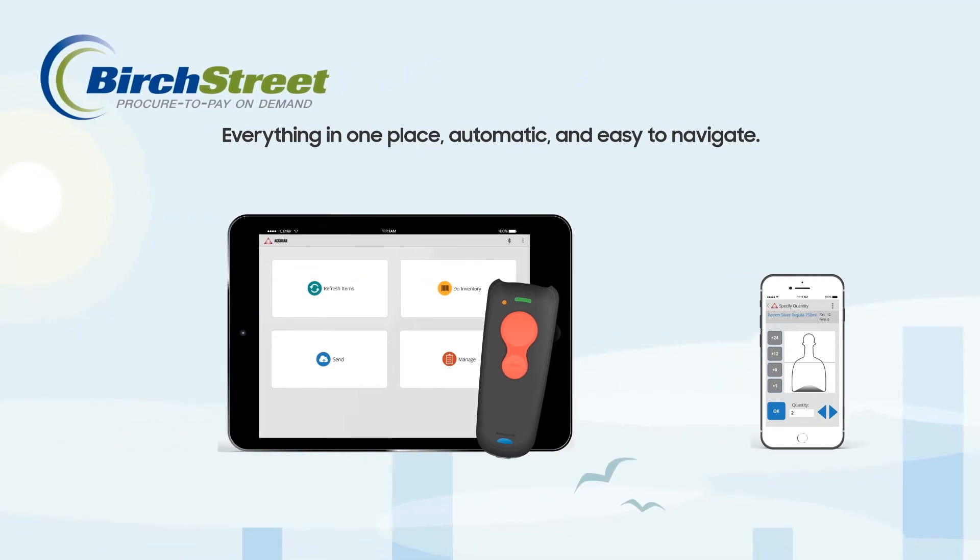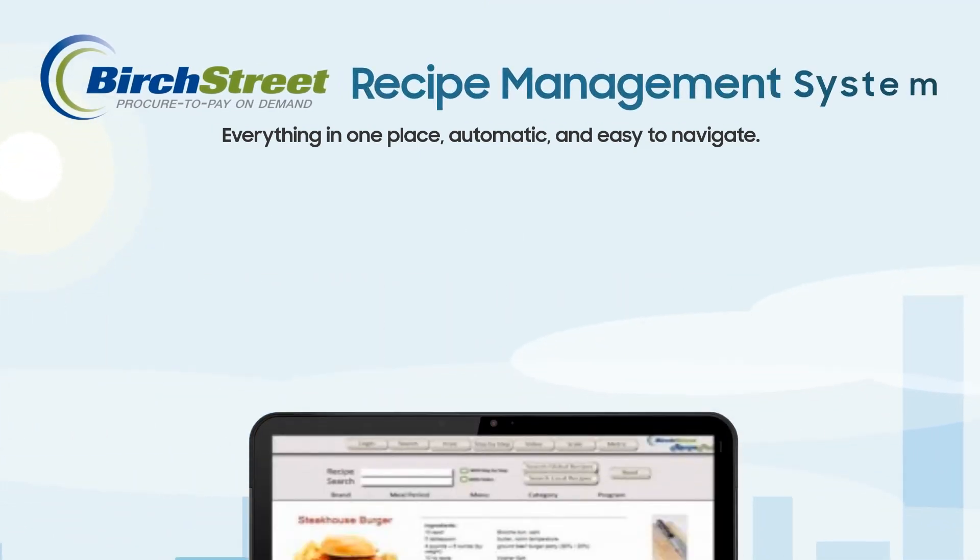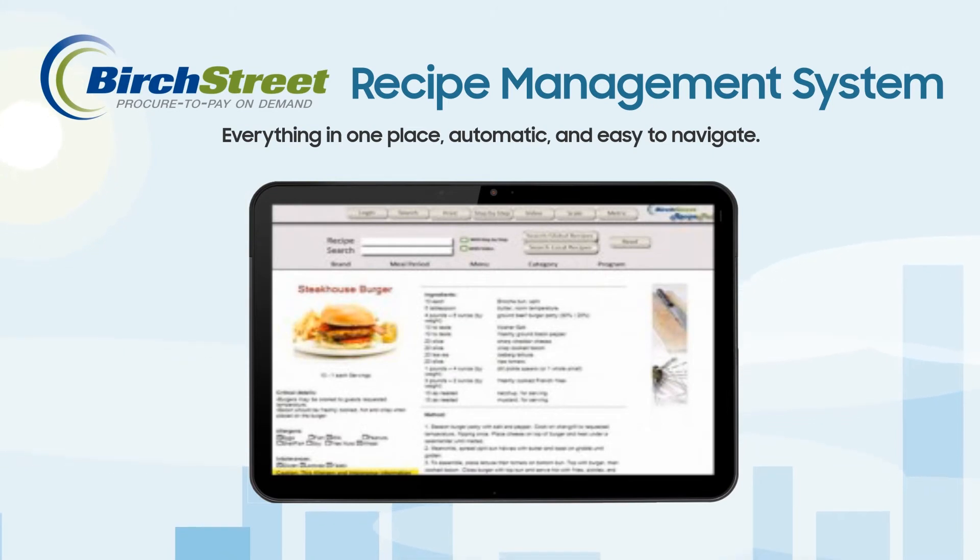BirchStreet also offers an iPad-friendly recipe management system where ingredients are linked to supplier catalogs for real-time price updates and alerts to help improve menu engineering. Purchase orders, inventory, approvals and invoices are in one place — automatic and easy to navigate.